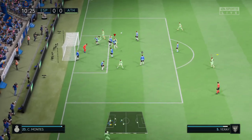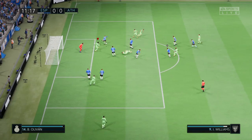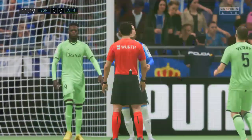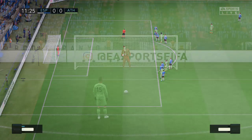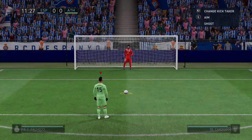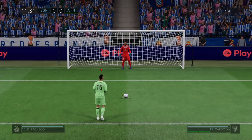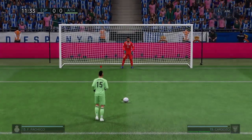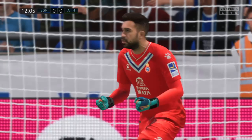Delivering it — not quite the clearance they were hoping for. Magnificent defending and the referee's verdict is penalty kick. A chance to open the scoring here — oh, he's guessed correctly and saved it!